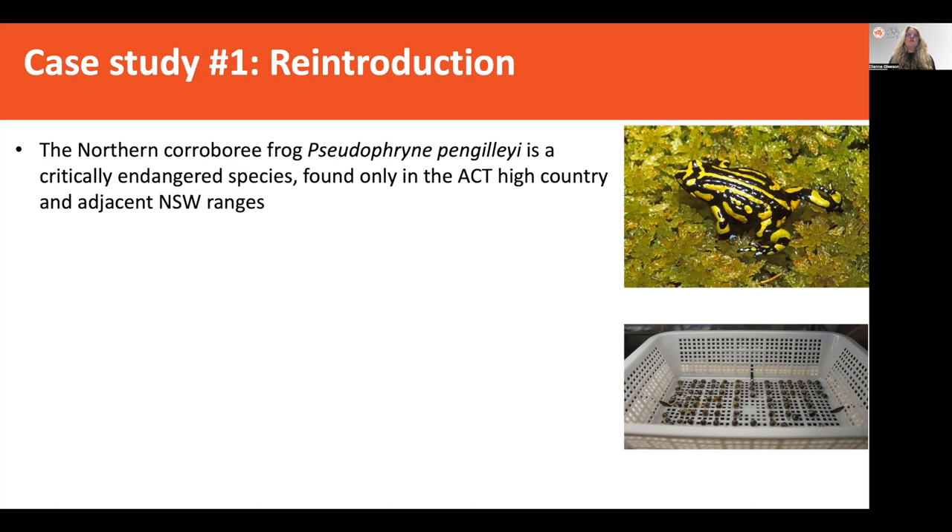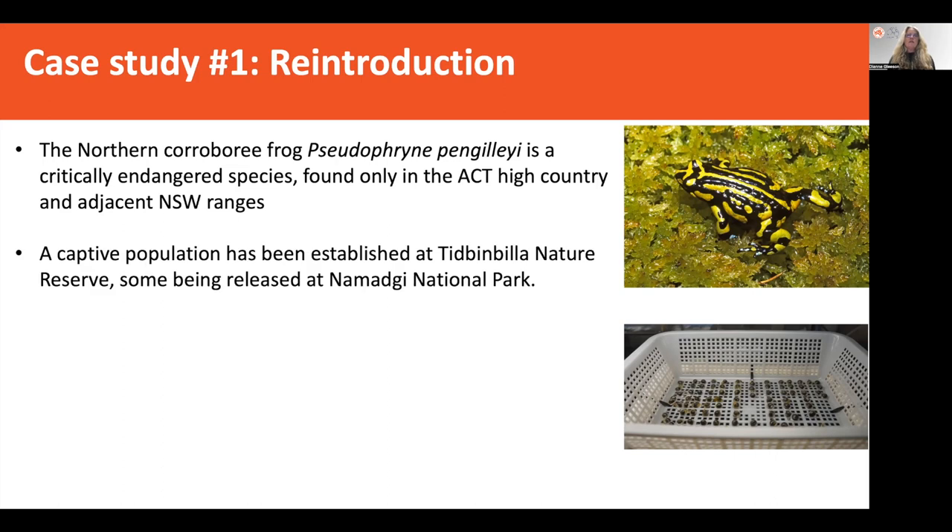It's found only in the ACT high country like the Brindabella ranges and some of the adjacent New South Wales ranges like the Tindary ranges. This tiny frog is becoming more and more vulnerable due to habitat loss and impacts like the chytrid fungus. As a consequence of these threats, a captive population has been established at Tindabyla Nature Reserve in the ACT, with this captive colony providing insurance for those in the wild but also enabling a reintroduction program back into local regions, with some re-released back into Namadgi National Park.